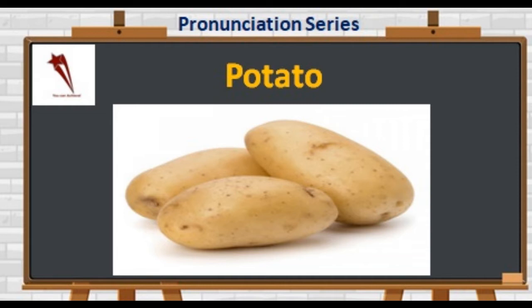Now why the pronunciation of tomato and potato is different? That is a matter of concern, isn't it? Anyways, let it be.